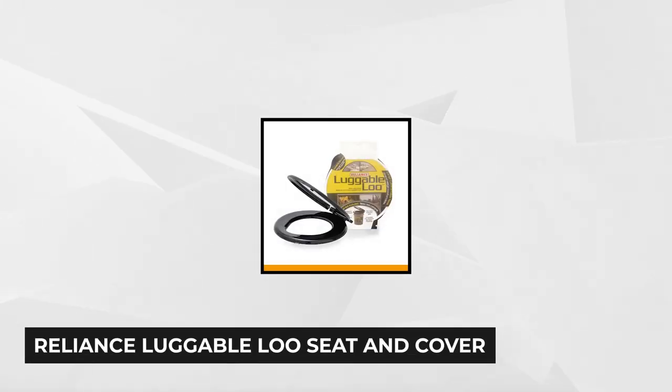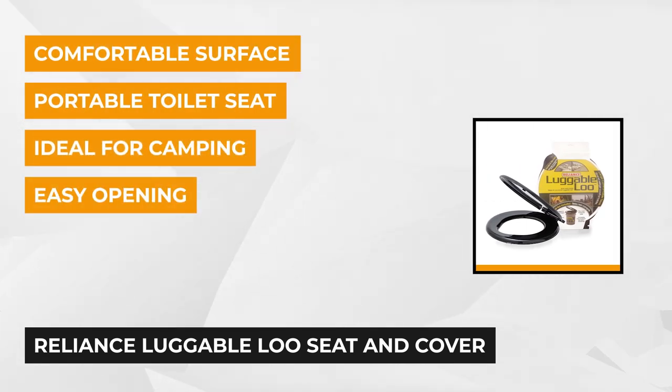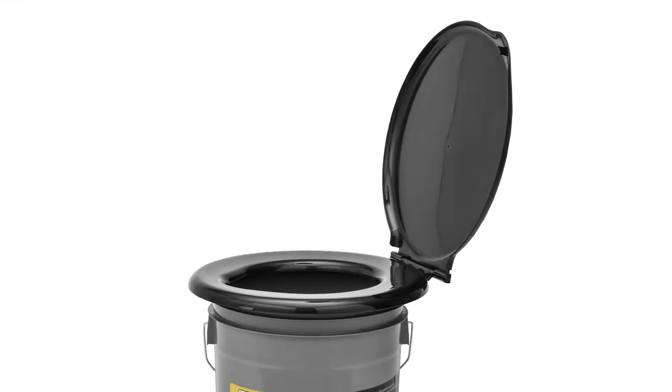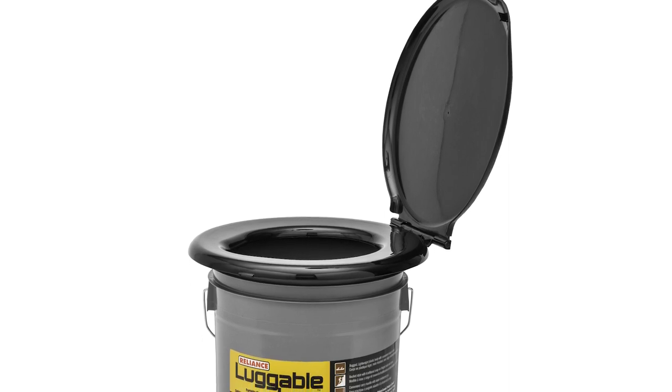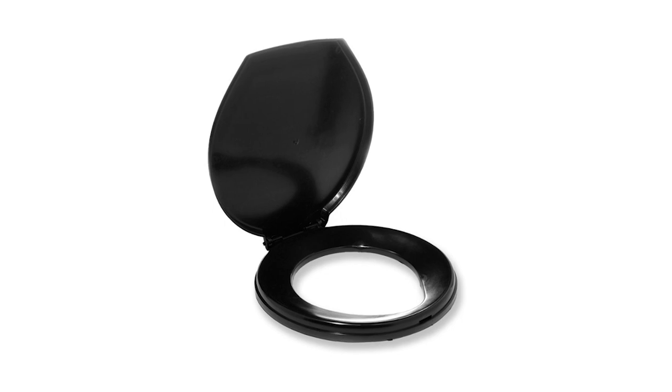At number four is the Reliance Luggable Lou Seat and Cover. If you're going camping, traveling, or hiking, this toilet seat and cover will make your outdoor activities hassle-free. Made of lightweight, durable materials, it has assembled dimensions of 13 by 1.5 by 14 inches and weighs just over a pound. It's portable and convenient to take along, bringing the comforts of home on your travels. It works well with most industrial five-gallon pails.